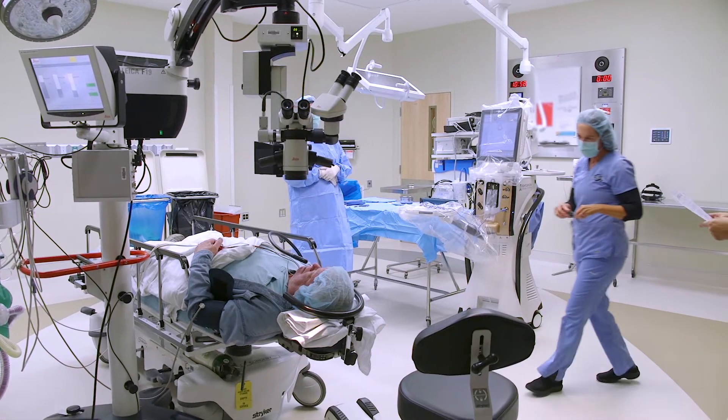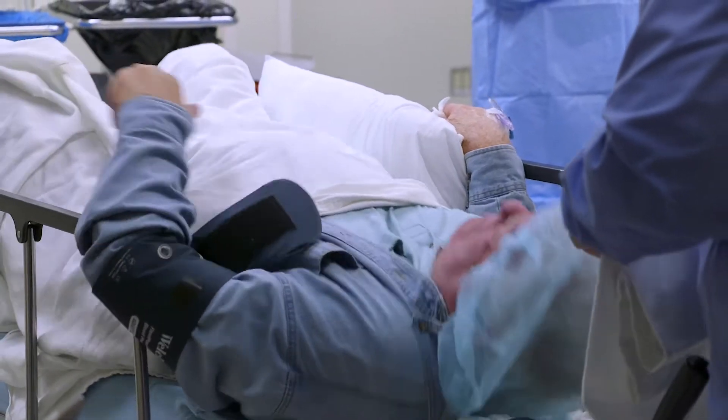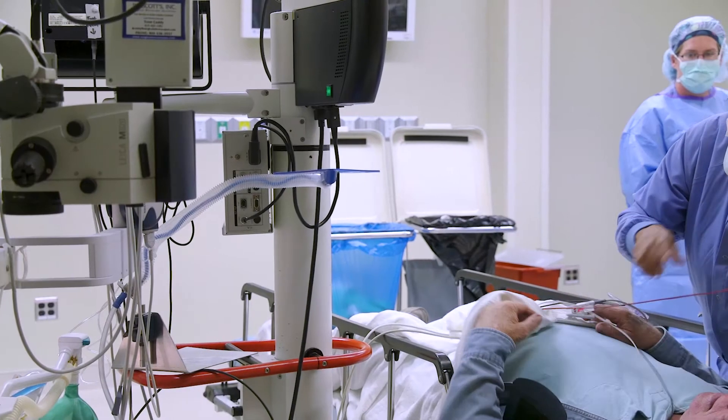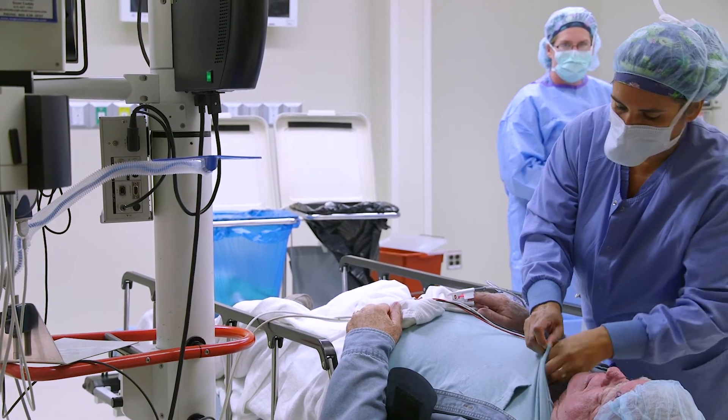Cataract surgery has improved just dramatically since I've been doing surgery for 25 years. Cases used to take over an hour, and now we can do a surgery in most cases in less than 10 minutes. And the reason for that is just our improved advanced technology.